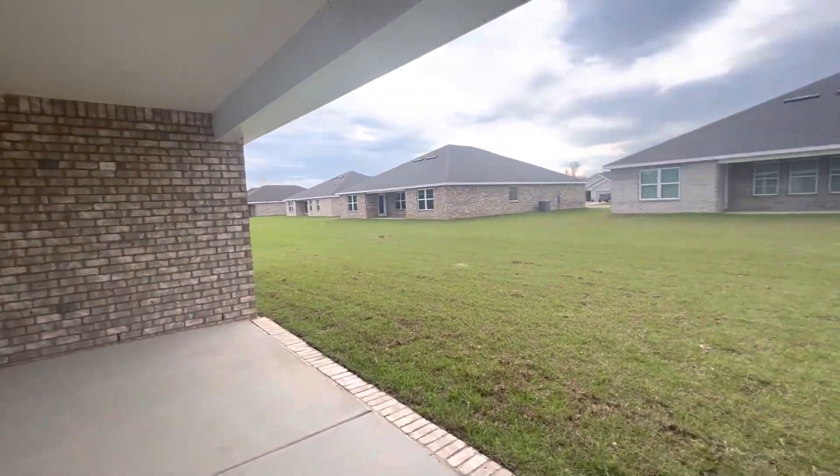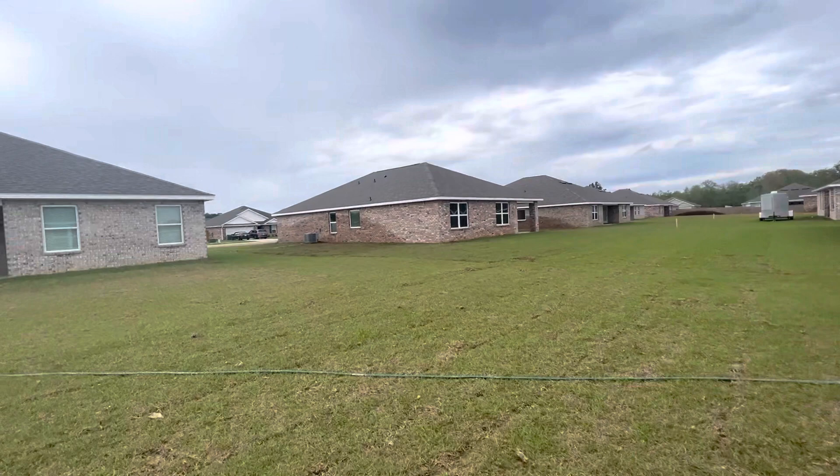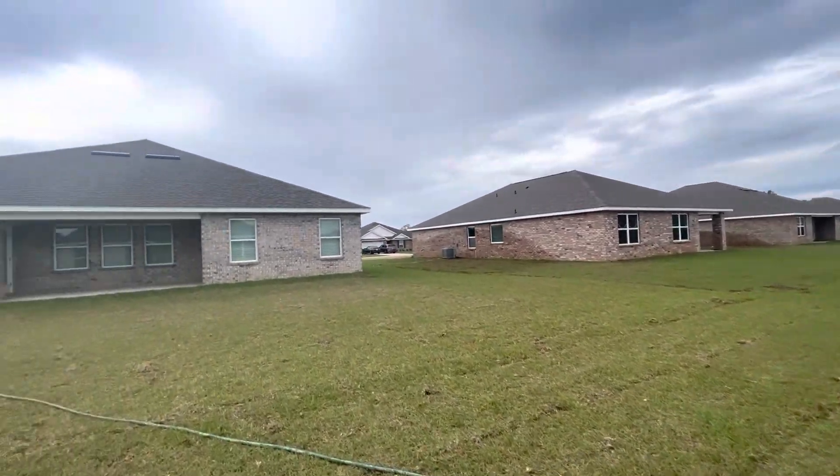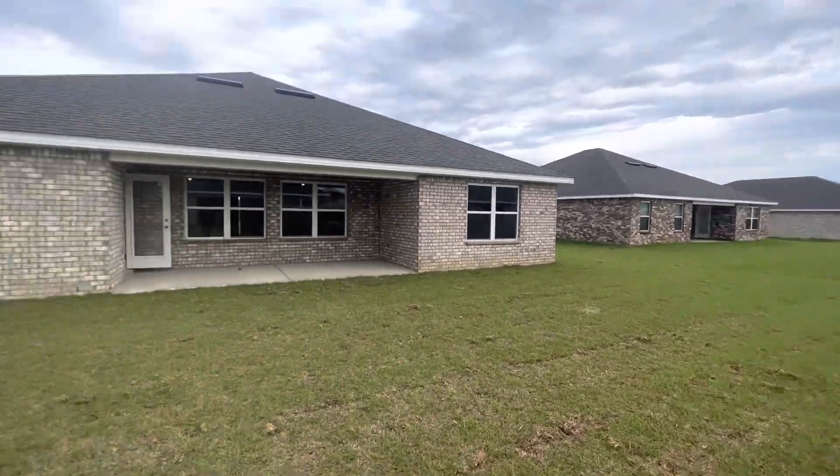Nice big patio. Big flat backyard — it goes up to about here.